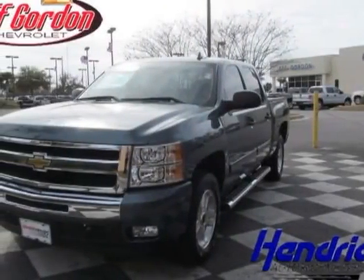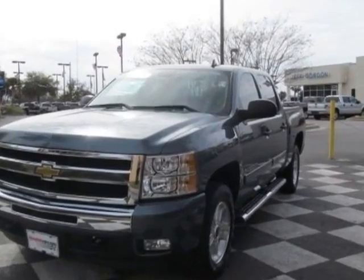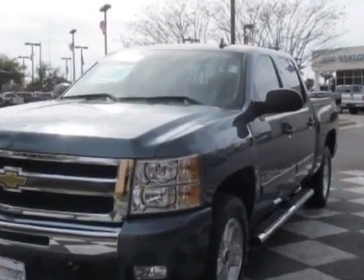Come take a look at this 2010 Chevrolet Silverado 1500. This Silverado 1500 has just under 26,500 miles.